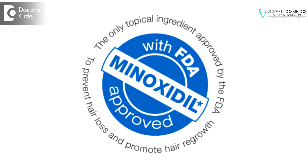Minoxidil is the first FDA approved medication for hair thinning and hair loss. It is available in a topical solution in 2%, 5%, and 10% formulations. The 2% formulation is generally recommended for women who are experiencing hair thinning and hair loss. It can be used on hair thinning areas of the scalp in the front, middle, and crown areas, and is shown to be more effective especially in the crown areas.